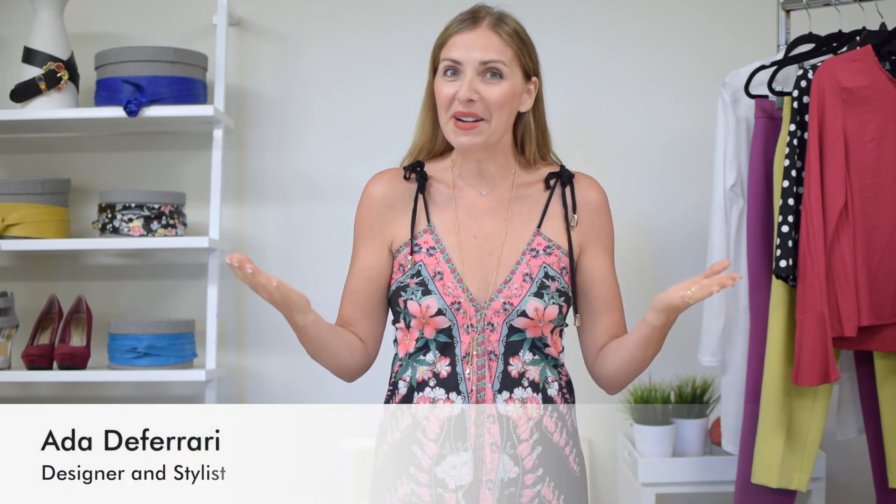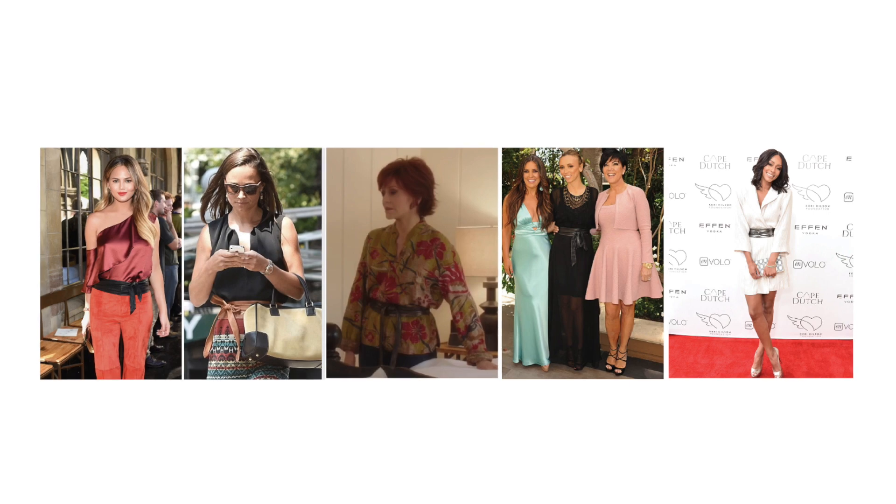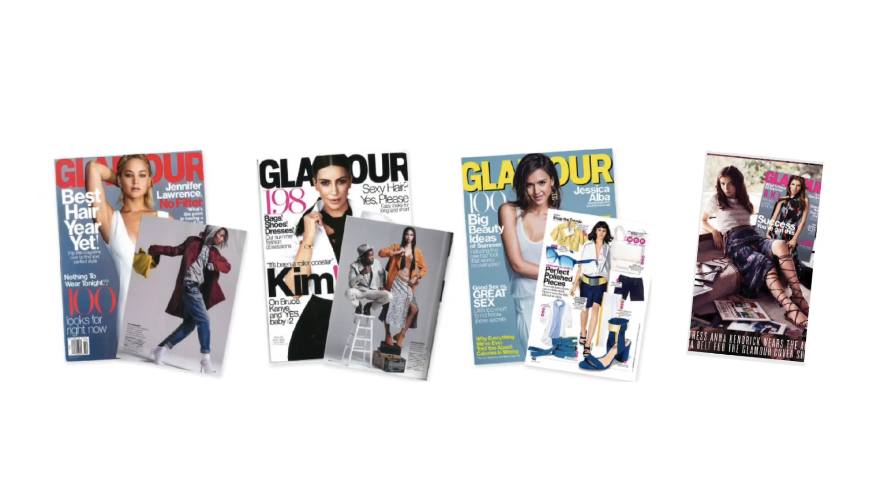Hello and welcome back to Atta Style Minute. For those of you who know me, welcome back. And for those of you who don't, I'm Atta, designer and personal stylist, and I help empower and inspire women to look good, feel good, so you can do good with confidence.